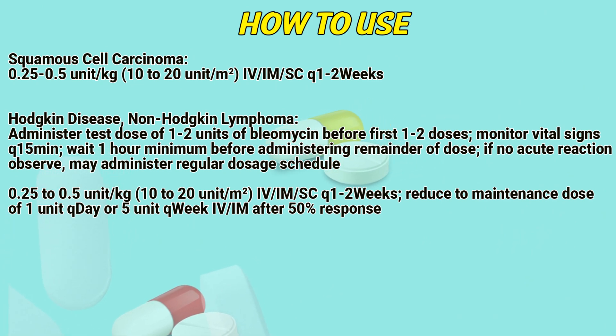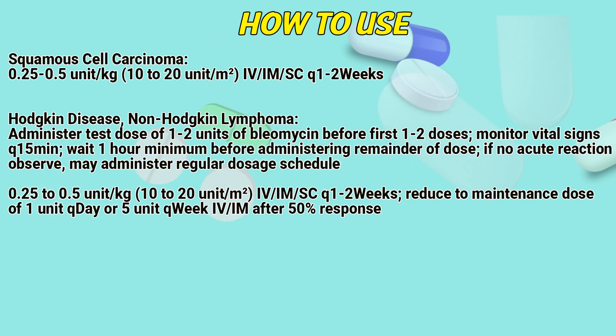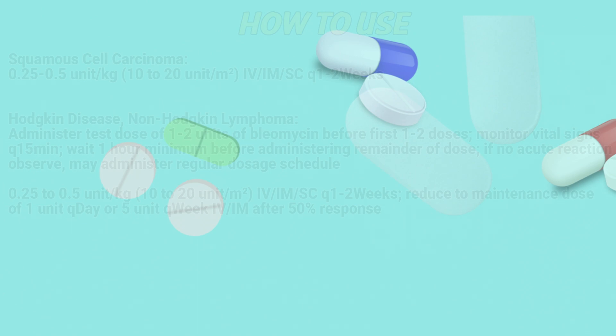Administer intravenously, intramuscularly, or subcutaneously every 1 to 2 weeks. Reduce to a maintenance dose of 1 unit per day or 5 units per week, administered intravenously or intramuscularly, after 50% response.